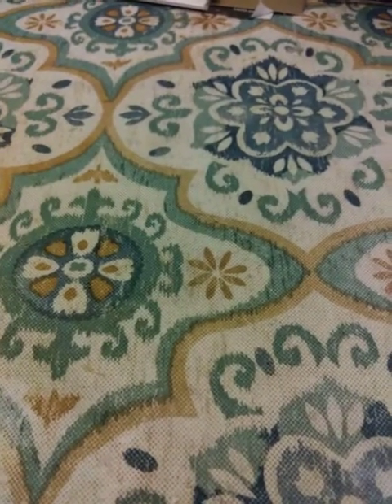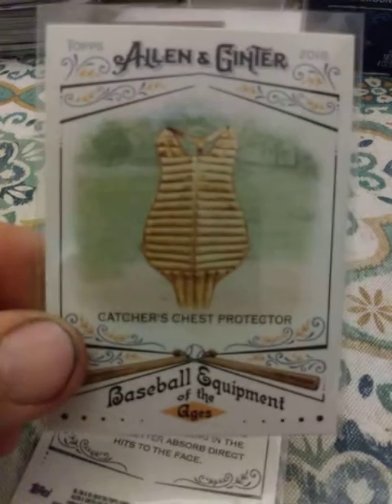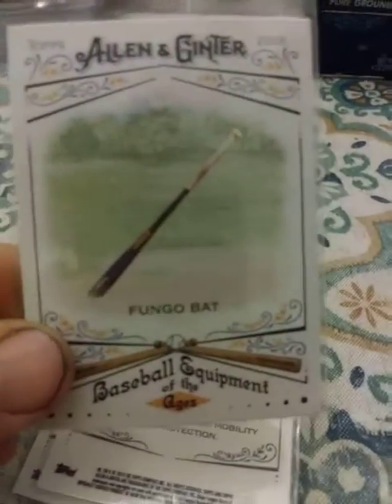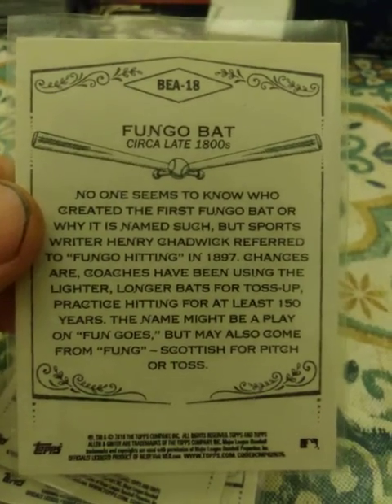Now I'm going to show you my Allen and Ginter. First the baseball equipment inserts — catcher's mask, catcher's chest protector, fungo bat, another fungo bat, and a baseball hat.